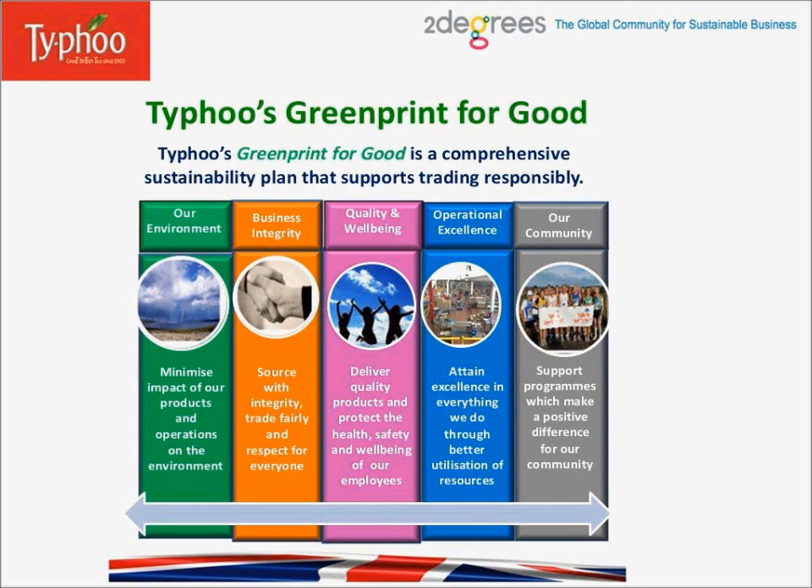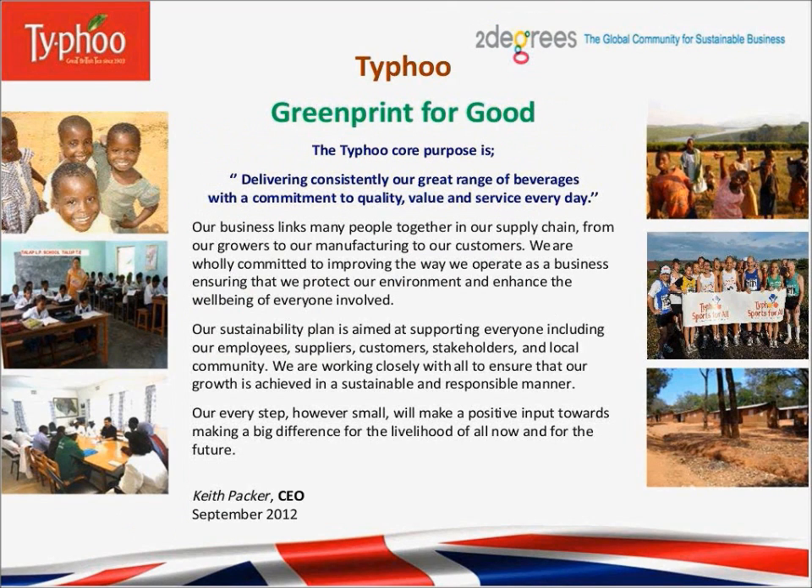We have commitment from the top. Our CEO, Keith Packer, stated: our business links many people together in our supply chain from our growers to our manufacturing to our customers. We are wholly committed to improving the way we operate as a business, ensuring that we protect our environment and enhance the well-being of everyone involved. Our sustainability plan is aimed at supporting everyone, including our employees, suppliers, customers, stakeholders, and local community. We are working closely with all to ensure that our growth is achieved in a sustainable and responsible manner.